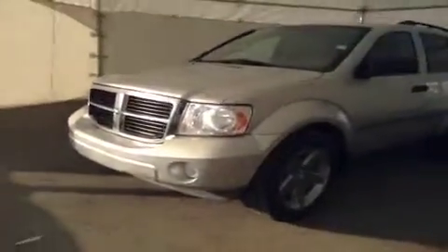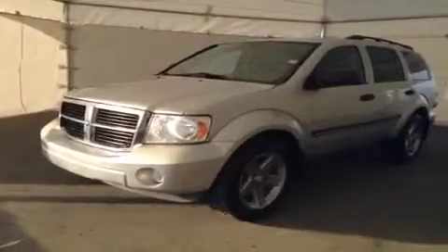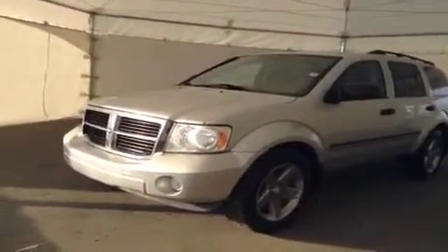Once again, this is stock number B3496, 2008 Dodge Durango, four-wheel drive.